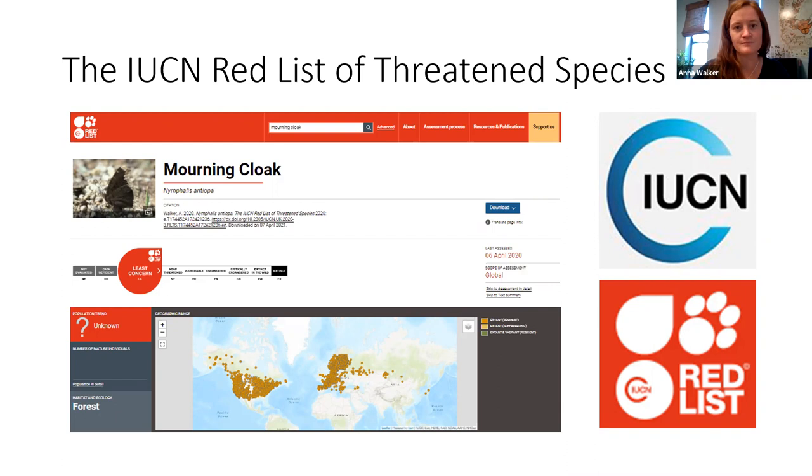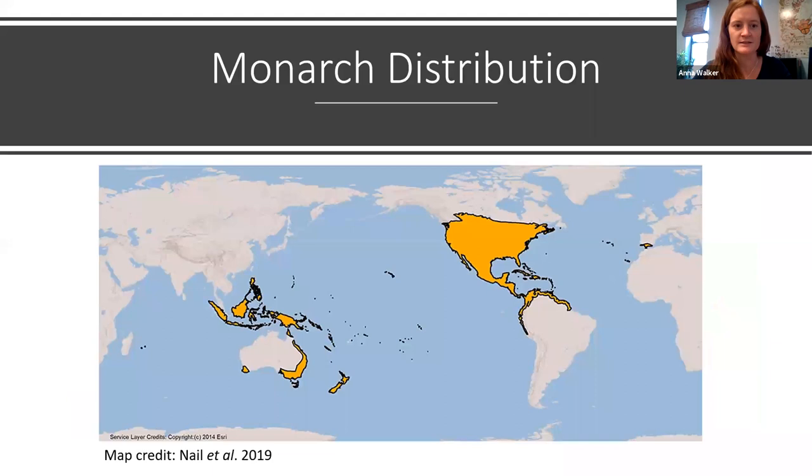Moving on to the monarch butterfly — let's look at where it's found. The monarch is native to the Americas, and depending on the time of year can be found from southern Canada through the United States, Mexico, the Caribbean, and Central America to the northern portions of South America. Monarchs are also now found in many other parts of the world, including Europe — mostly southern Spain and Portugal, the Azores, and the Canary Islands, as well as Australia, New Zealand, many Pacific Islands including Hawaii, Taiwan, and the Philippines. The larval host plant for the monarch is not native to any of these areas, confirming they are not native there.